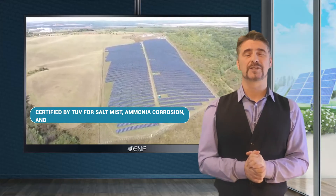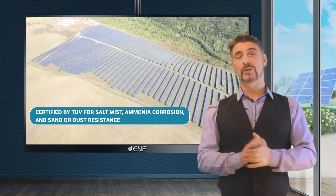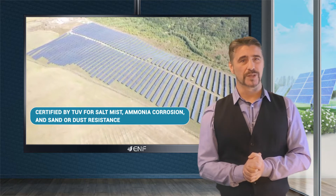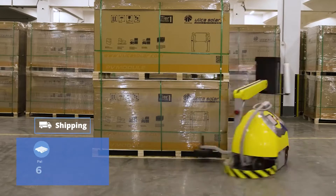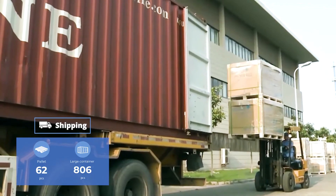The module series is also tested against extreme weather conditions, certified by TUV for salt mist, ammonia, corrosion, and sand or dust resistance. For shipping, these modules can be packed at 62 pieces per pallet and 806 pieces per large container.